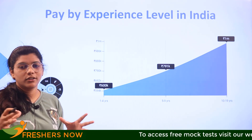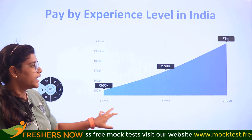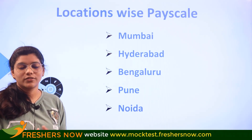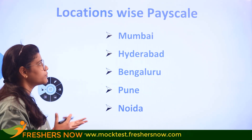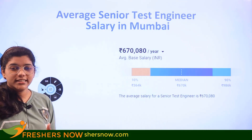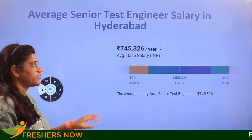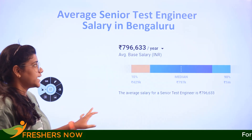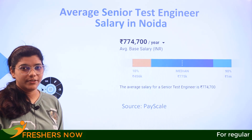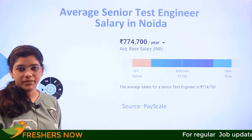Looking at location-wise salaries of a senior test engineer: in Mumbai it is 6 lakhs 70,000; in Hyderabad it is 7 lakhs 45,000; in Bangalore it is 7 lakhs 96,000; in Pune it is 7 lakhs 68,000; and in Noida it is 7 lakhs 77,000.